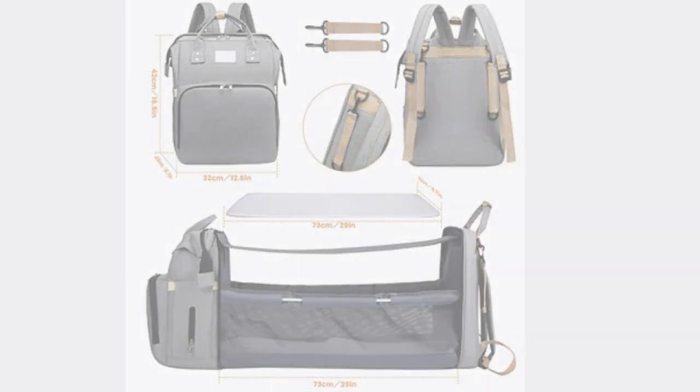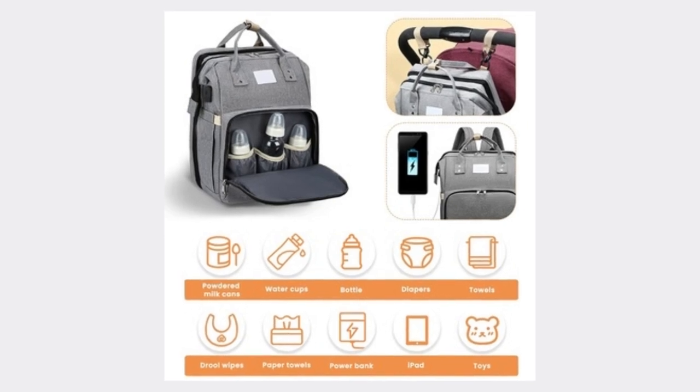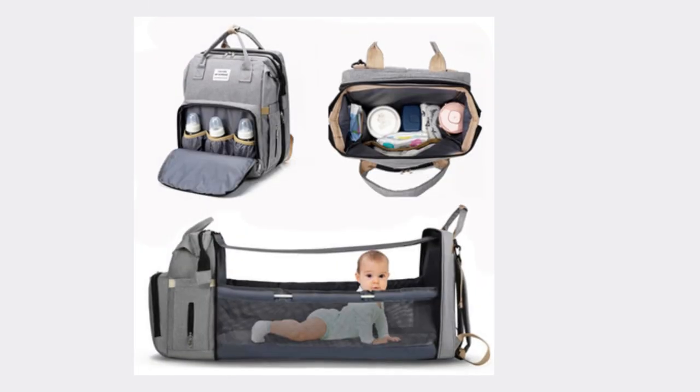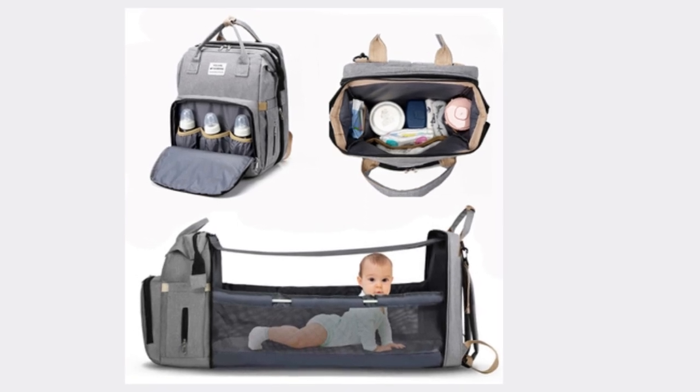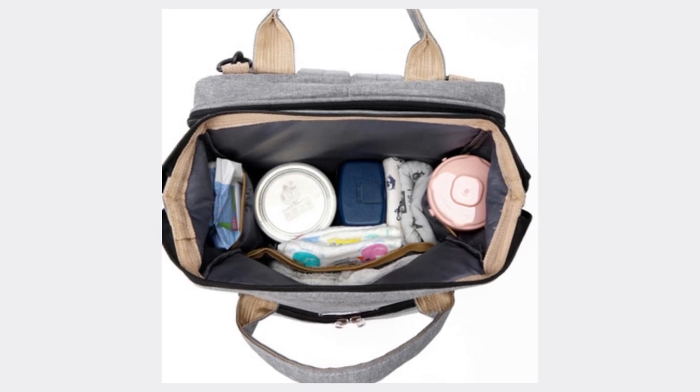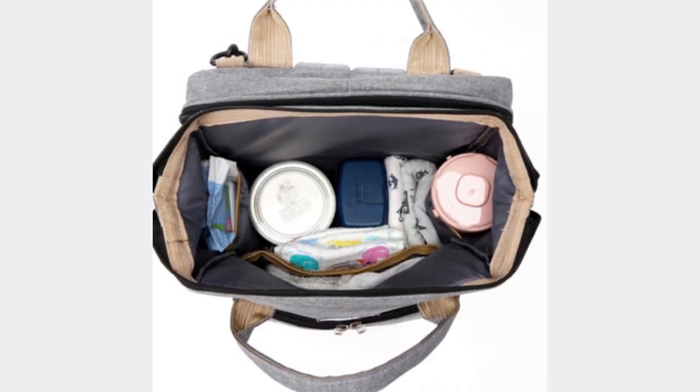Easy to carry and foldable design. Portability is key when it comes to baby gear. The changing station features a lightweight and compact design, making it effortless to carry around. Additionally, the foldable design enables quick and hassle-free setup and packing, saving you time and effort during your outings.